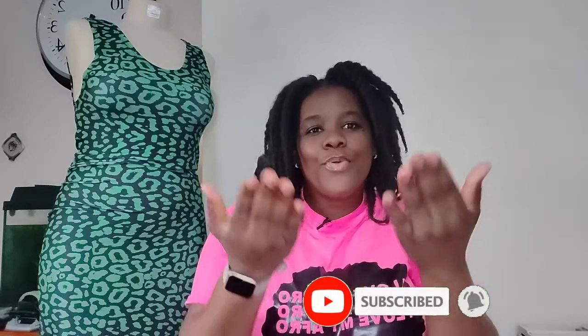Hi guys, welcome back to my channel, it's a girl Keisha. In today's video I'm going to show you what my sewing space is like. If you haven't joined my channel before, welcome! For those of you who are returning, welcome back. On this channel I talk about fashion, beauty, lifestyle, sewing, and also a bit of nursing — basically anything my mind tells me to do.